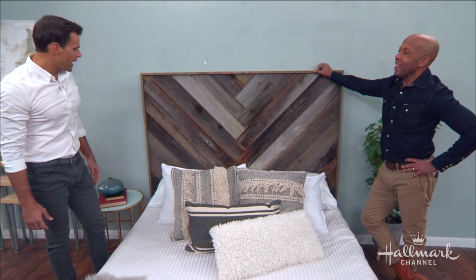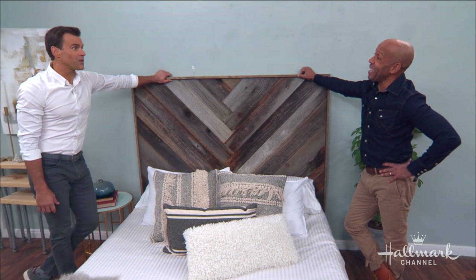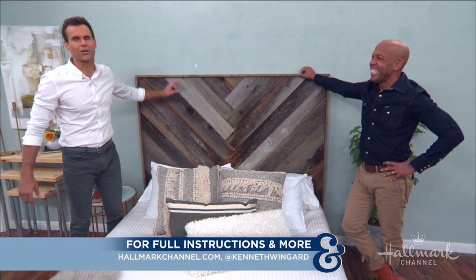Ken, you are amazing — I am so excited about this, I think I'm going to try it. Now what do we do with the $1,500 we just saved? We've got lots of ideas, believe me. For full instructions, you know where to go — Hallmark Channel dot com.